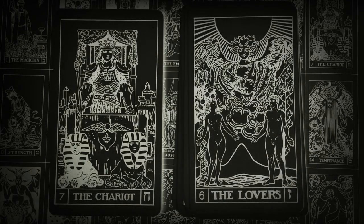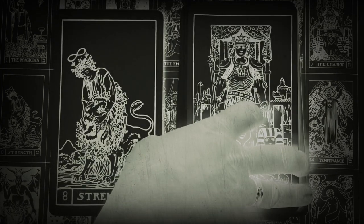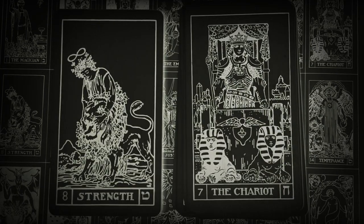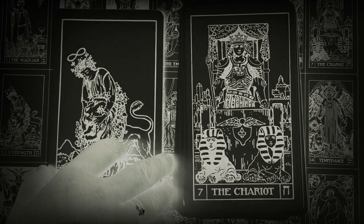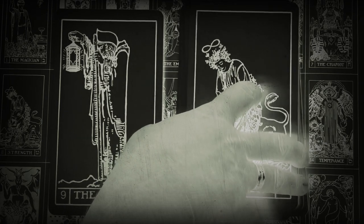Each card has a Hebrew letter in the lower right corner. In his book, The Tarot, Paul Foster Case published the Hebrew letter attributions of the Golden Dawn and made public for the first time the Tarot Tableau, as pictured in the background of this video.